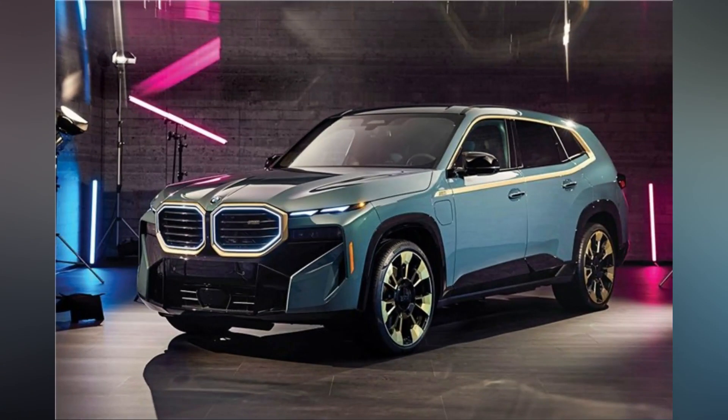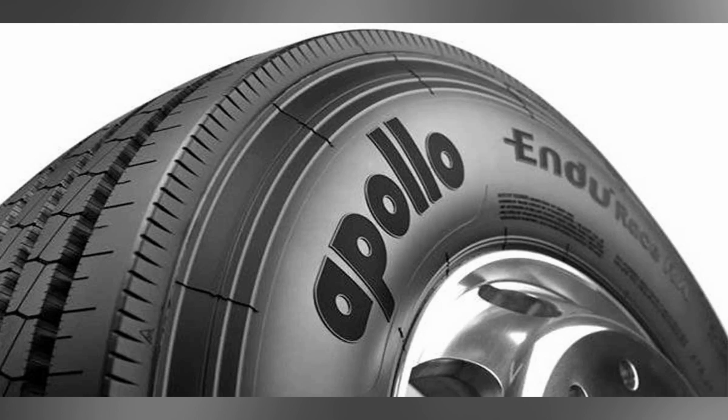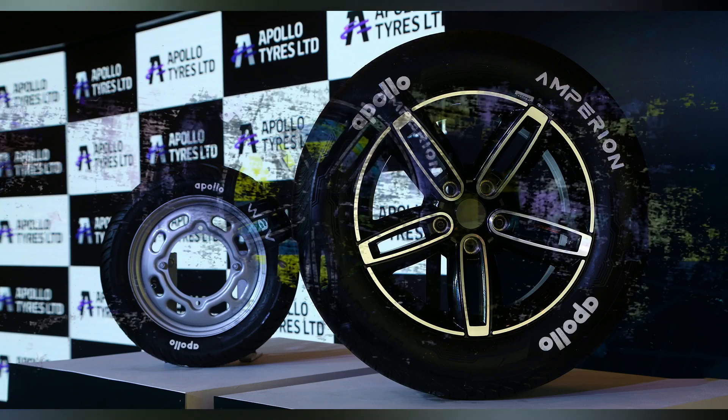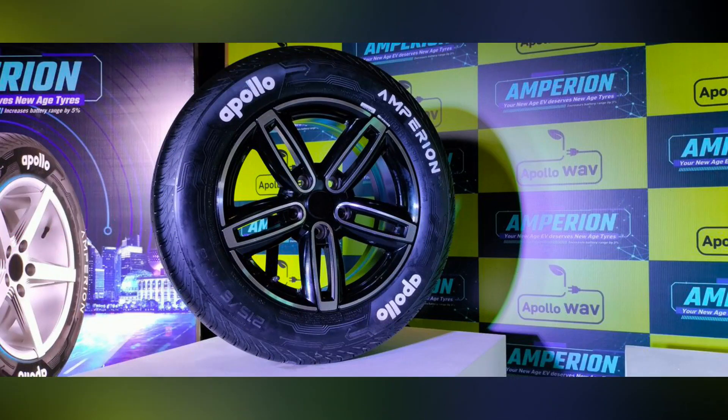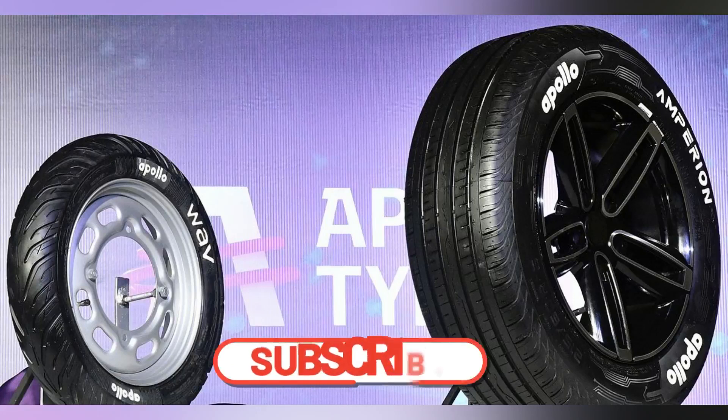Coming back to the construction, we also reinforced the tire for Indian road conditions to ensure the desired traction and handling are provided. When we designed the Amperion, we worked a lot on getting the materials, technology, and design right. The design of the cavity of the tire helps it deliver much better aerodynamic drag force, which helps in reducing overall rolling resistance.